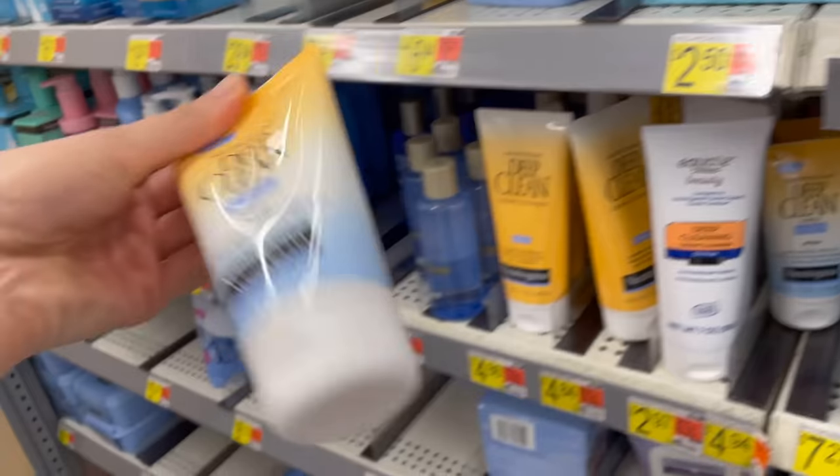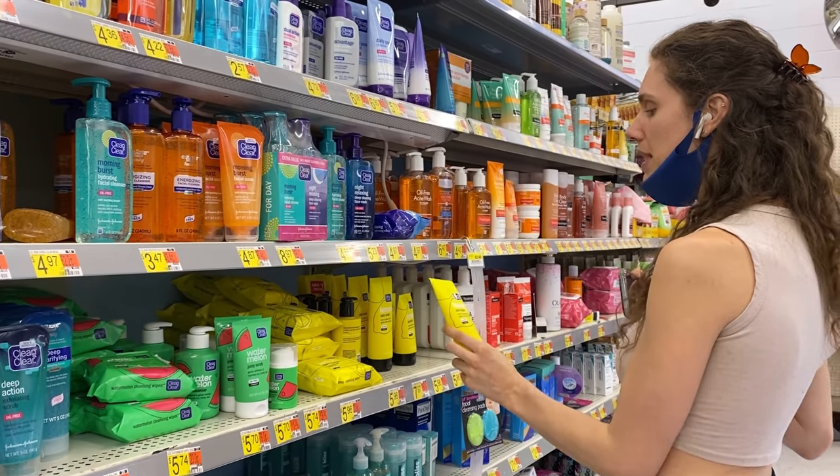We had the Neutrogena acne scrub, we had the Good Morning Burst bubbles, and even that thing had tiny little scrubbies. Although there are many wonderful chemical exfoliants, there is something to be said about that physical feeling. But if we want that physical exfoliation without ripping off your epidermis as if your skincare was sandpaper, what are we supposed to do? I have options for you.